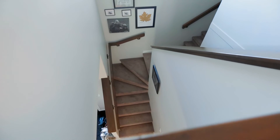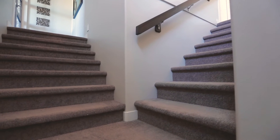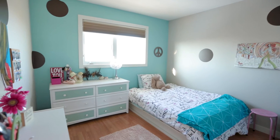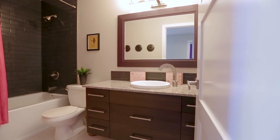As you head upstairs you'll notice the split staircase, a truly unique design feature of this floor plan. You will find two good-sized bedrooms with large closets and an updated four-piece bathroom with dark subway tile, tub surround and backsplash.